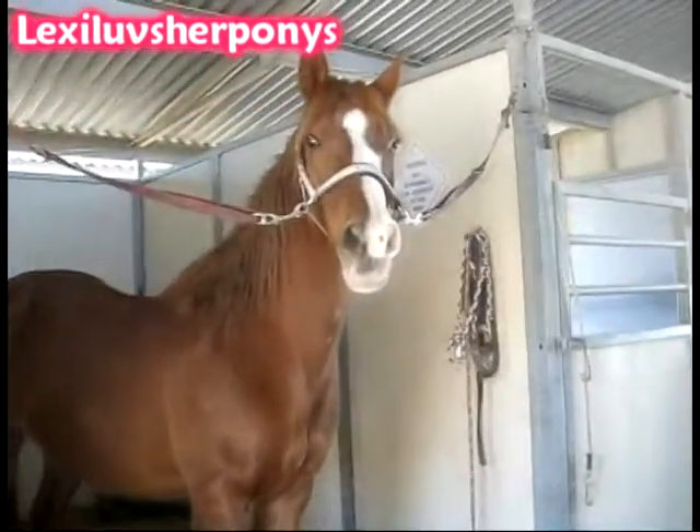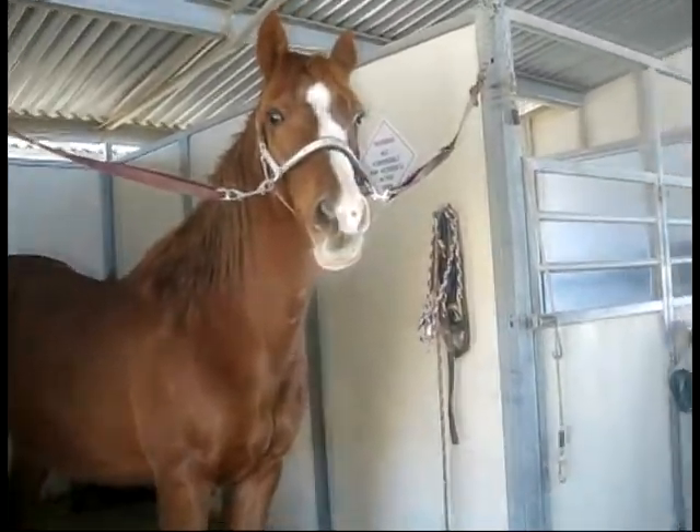Hey, this is LuckyLizardPony, and I'm doing a barn tour. This is the horse I'm tacking up right now, Marky. And this is my horse, Rama.